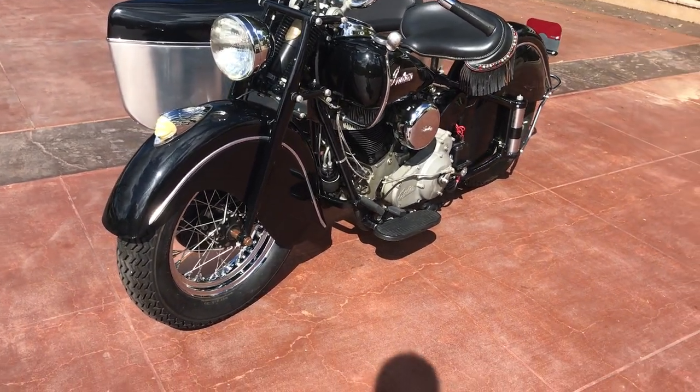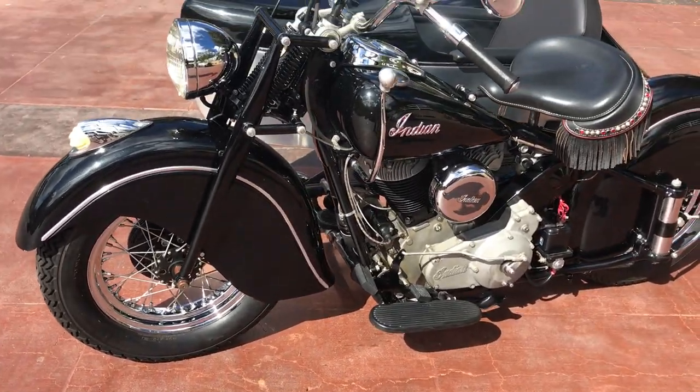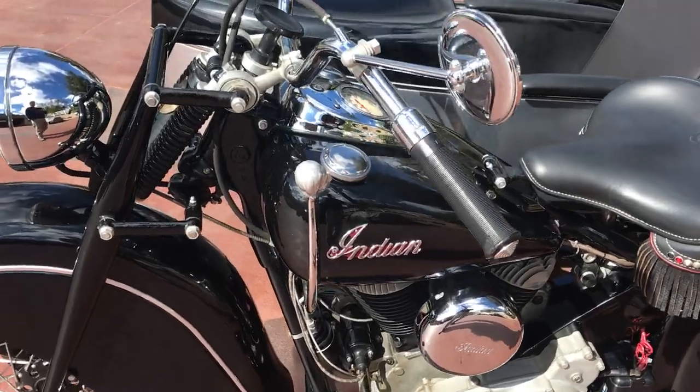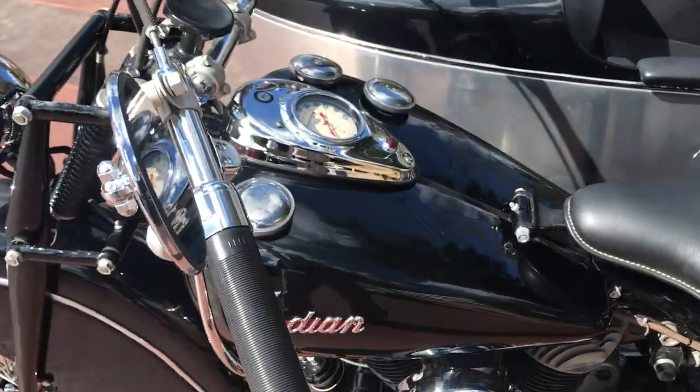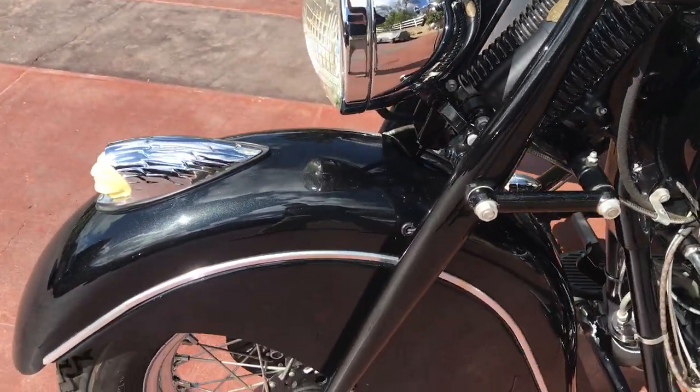Welcome to Bader International's Classic Online Motorcycle Sales. I'm really happy to offer up this beautiful 1948 Indian Chief with Sidecar. This bike was actually built by my friend Matt Blake over at Iron Horse Corral, and he did an exceptionally nice job.